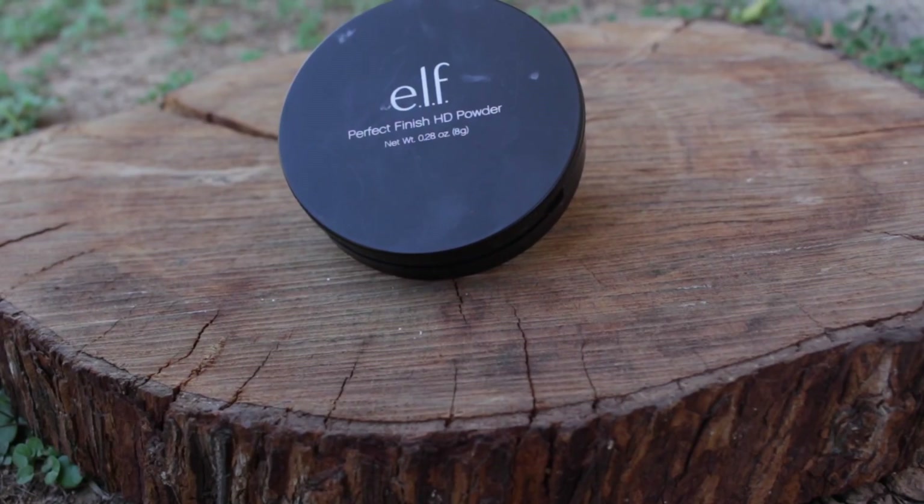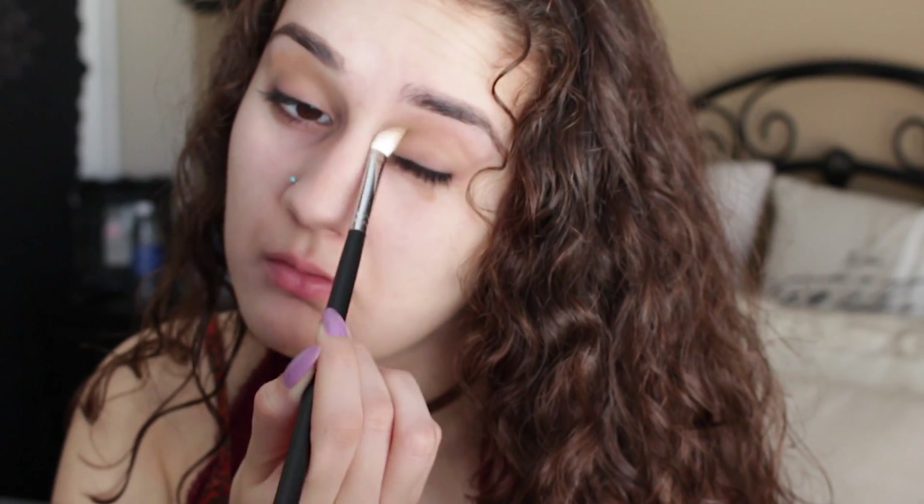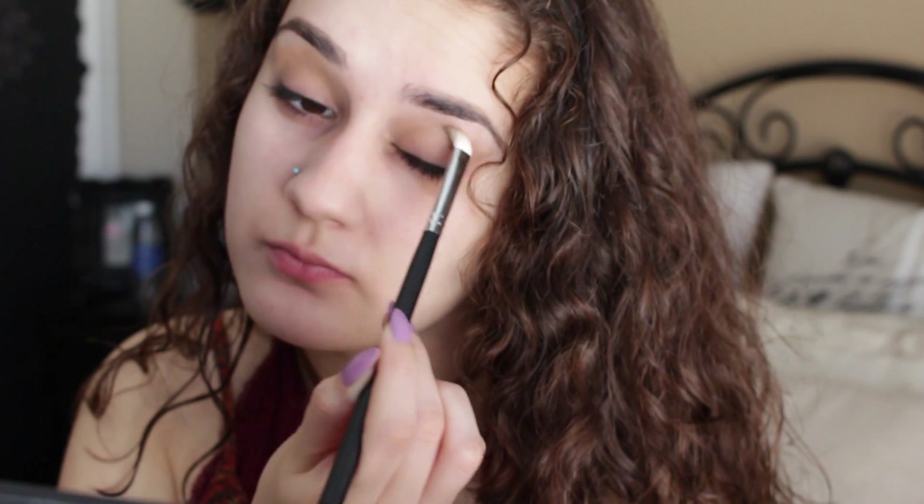For my favorite part — to mattify my face — I'm going to be using my ELF High Definition Powder just to mattify everything. And using my Hoola Bronzer, I'm going to be applying that onto my eyelid as an eyeshadow to give it a bronzy look.